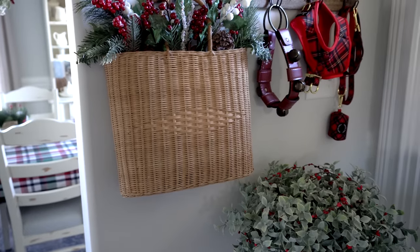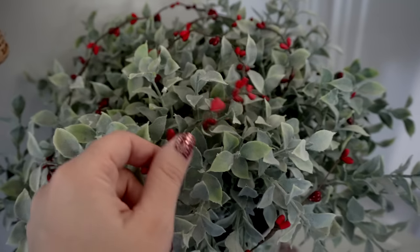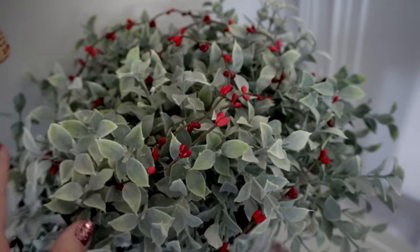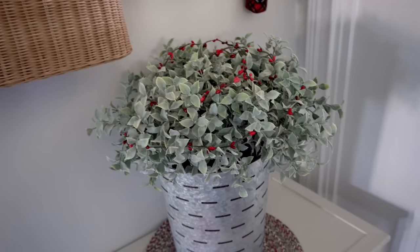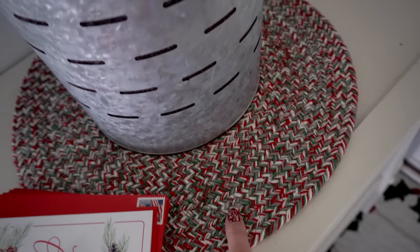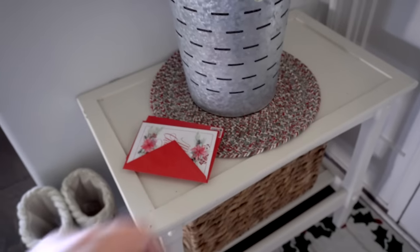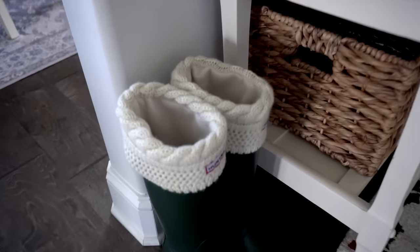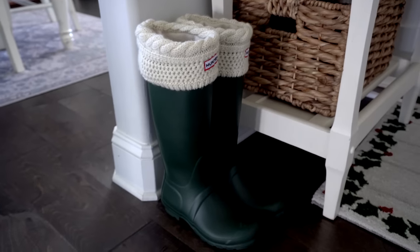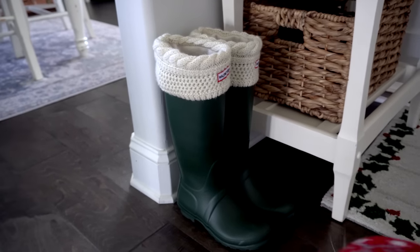Down here I threw a few little sprigs of berries on top of a plant that I have year-round — it kind of ties in that way. I put a little Christmassy colored placemat underneath to bring in a little more red. I have some Christmas cards here that still need to go out.